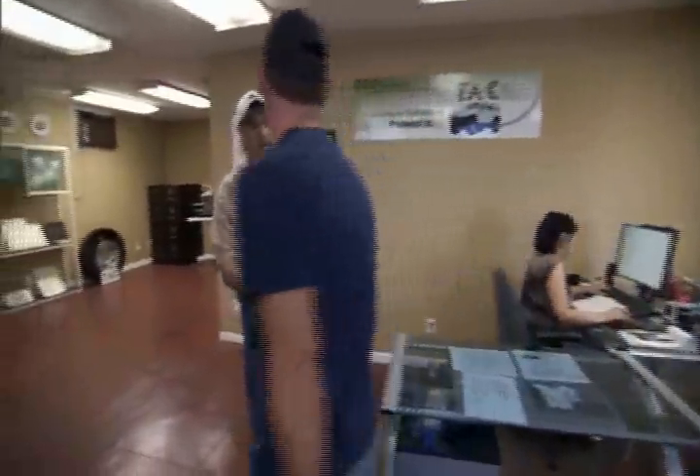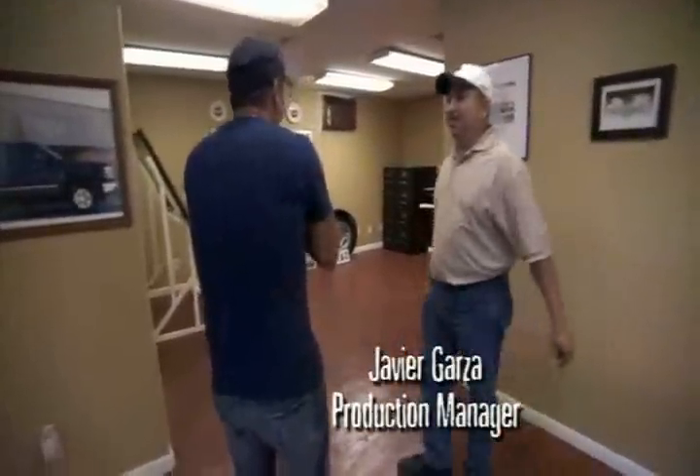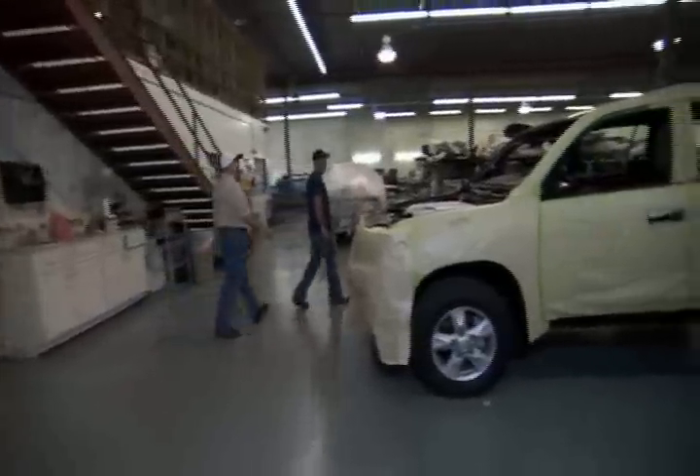Hey Javier, how are you doing? Pretty good, how about yourself? Welcome to Texas Armoring. Thanks, man — thanks for having me. Ready to bust some knuckles? I'm ready to check it out. The way they turn a stock vehicle into an armored fortress is badass.